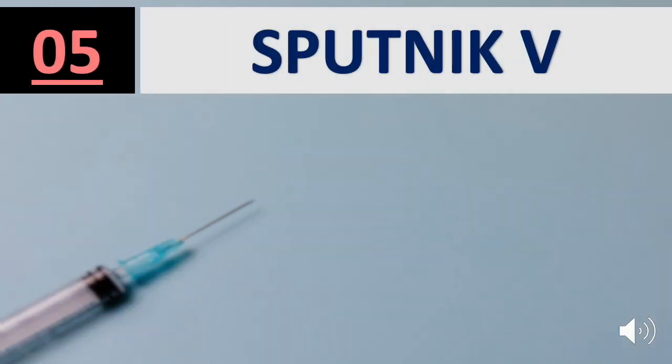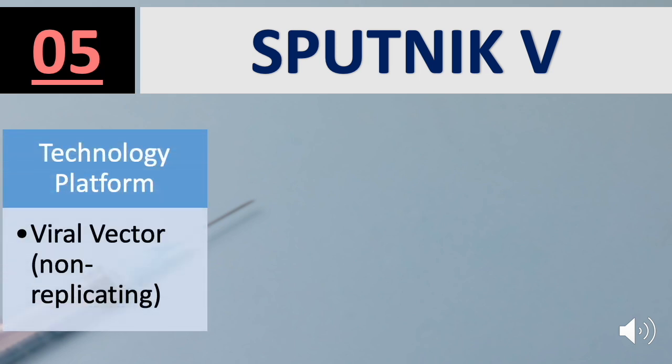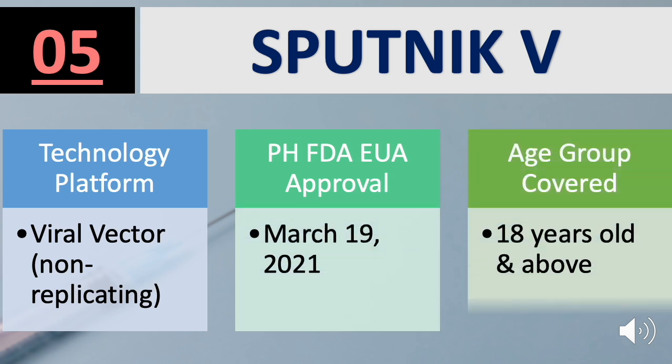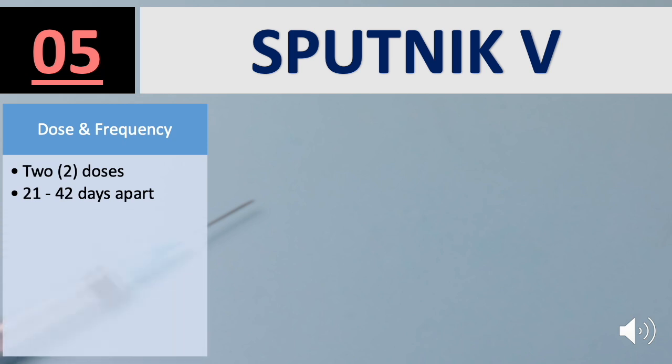Number 5 on the list is the Sputnik V vaccine. Platform used is viral vector non-replicating. FDA approval was granted on March 19, 2021, for the Age Group 18 years old and above. Sputnik V is a two-dose vaccine, 21 to 42 days apart.